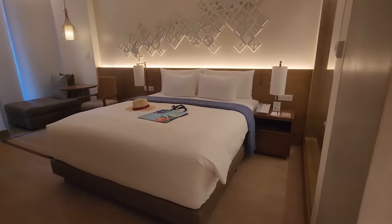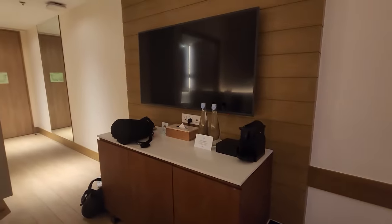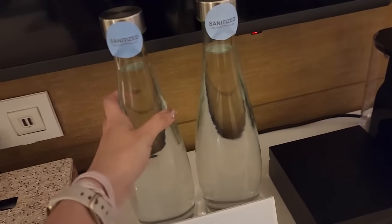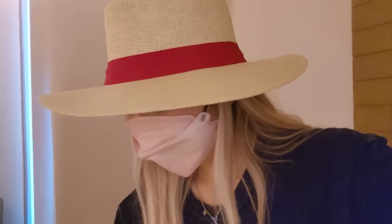Oh my god, this room is so nice — look at this, it looks so pretty from here. There have been so many people asking if it's just for one person, and yes — just one in the room, which is even better because I get this whole thing to myself! Giant bottles of water for me. They gave me a hat — it's somewhere between a sun hat and a cowboy hat — and a tote bag.